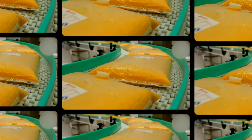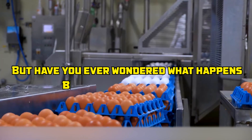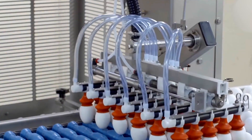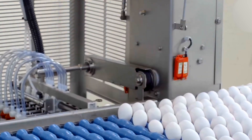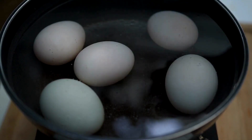Every day, billions of eggs are turned into liquid, powder, and packaged products you see in supermarkets and bakeries. But have you ever wondered what happens behind the scenes? Step inside the world's largest egg processing plants, where high-speed machines crack, separate, and pasteurize eggs with mind-blowing precision.